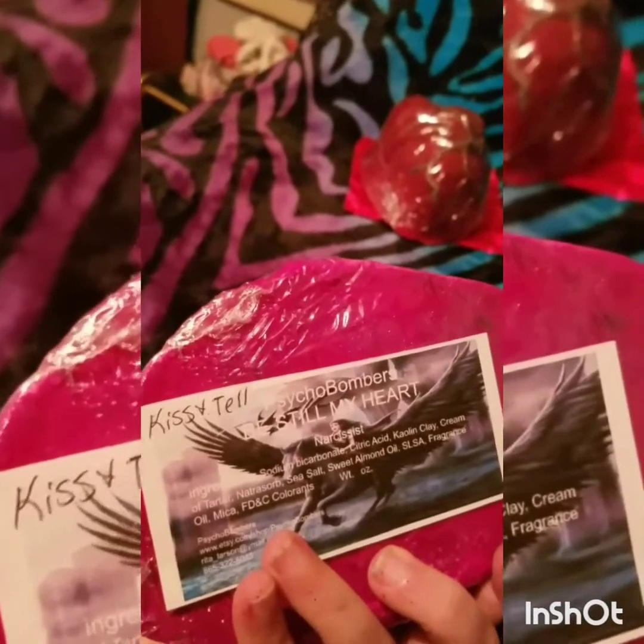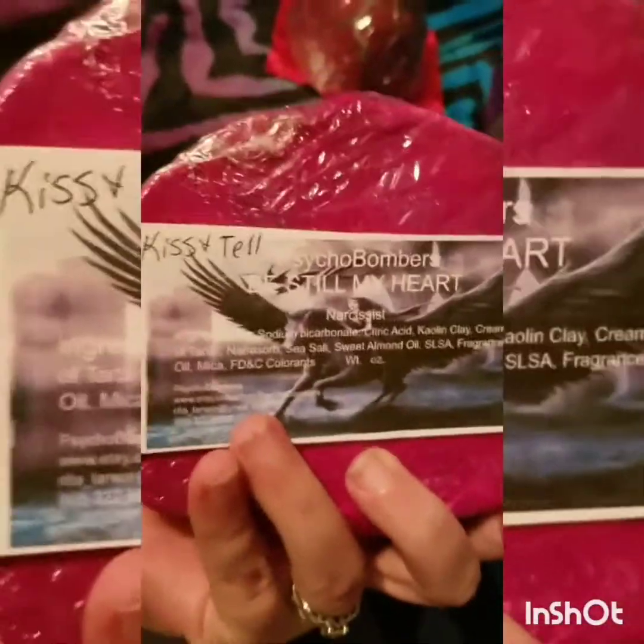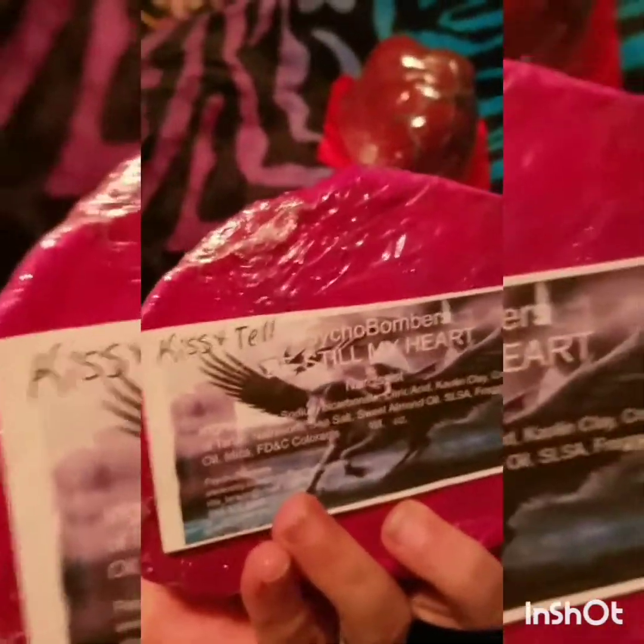This one is a deep pink — Kissing and Telling fragrance. You can request her to label the fragrance; usually it comes with your receipt and she labels them with the fragrance, her business info, and ingredients. This one has gold veins as requested. I absolutely love this — she did a very, very good job.